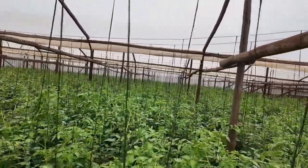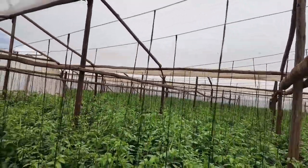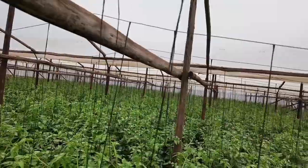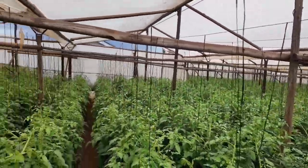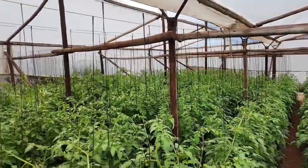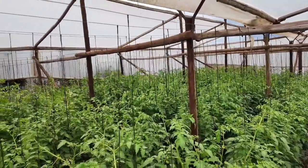As you can see, guys, this is a big greenhouse. As I told you, there are two greenhouses here. This one is the first one and it is 1,100 square meters.